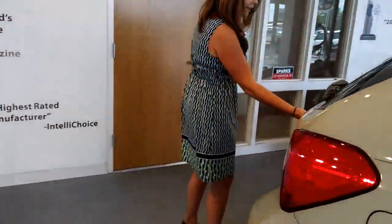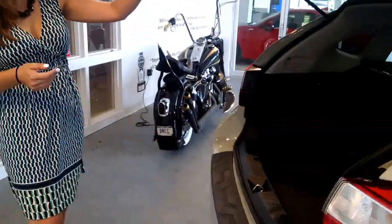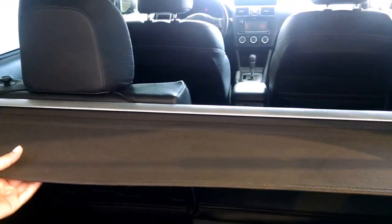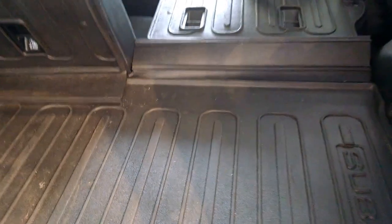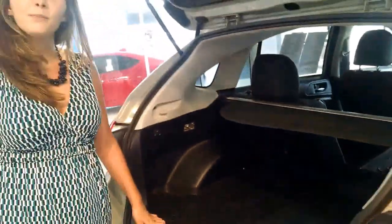Here is where we'll see we've got a lot of utility here in the back. You've got a nice all-weather mat, a tono cover for privacy, and as you can see, a ton of cargo space. So this is a one-of-a-kind vehicle here at Sparks Toyota. Come on in and let's take it for a test drive. Thank you.